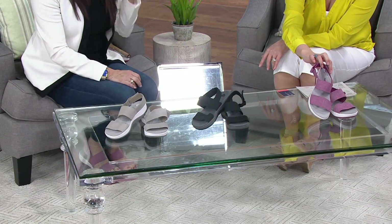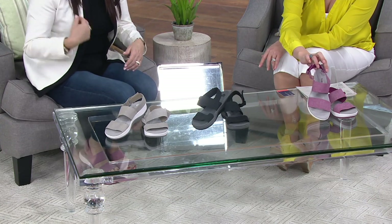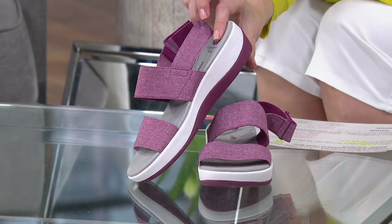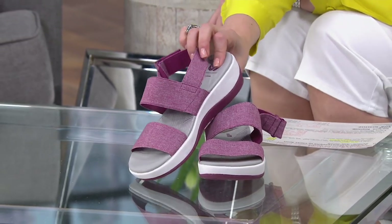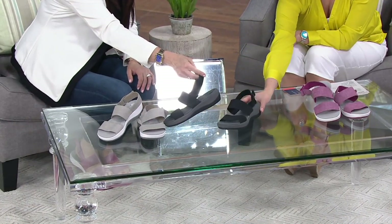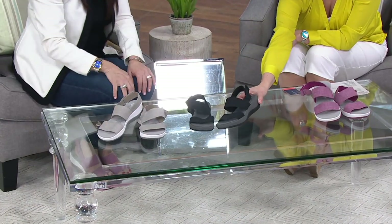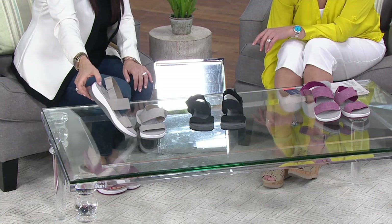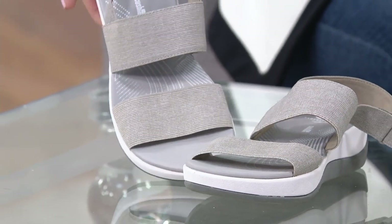I've got three color choices for you in medium and wide. Medium runs five and a half through ten, eleven, and twelve. Wide goes six through ten, though may be a little limited in some colors. This is the fuchsia heather — there's a nice heathering that's just sporty enough. Next is the black, with solid black banding at the top, black at the bottom, gray in the middle to lighten it up. And on the end is the sand heather — this is the Arla Jacori, most limited in that color.